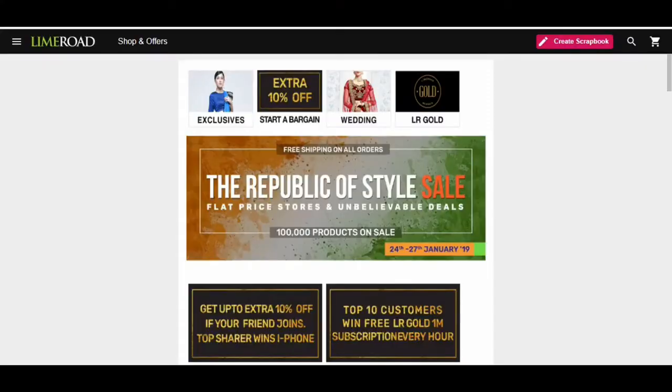Hey guys, welcome to my channel Sparky Divas. In today's video, I am going to share my Myntra haul — I recently bought some clothes. You all know how amazing the Myntra sale is, so I shopped a little bit and thought why not share it with you guys, so you can have an idea of what I bought and if you like anything from my haul, you can buy it. So let's get started.